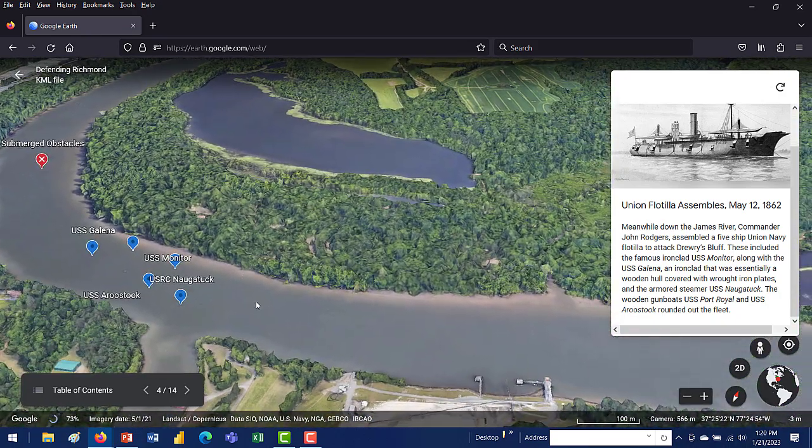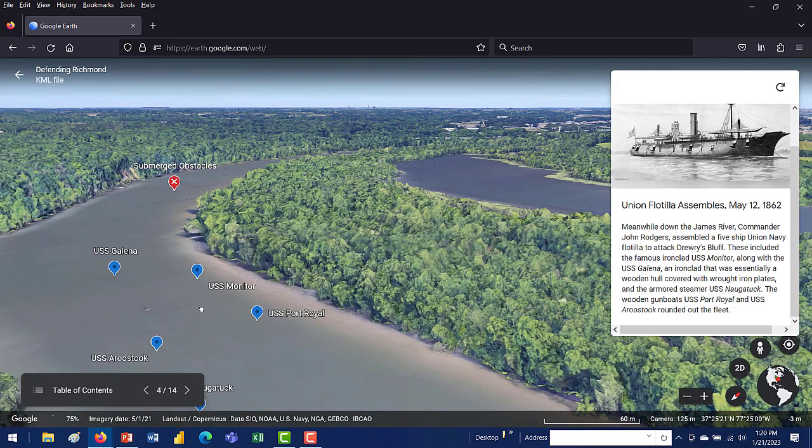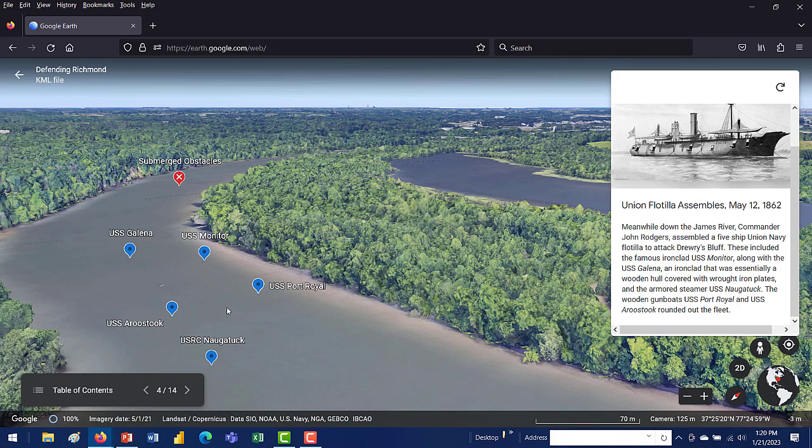Using Google Earth for positional perspective — based on the maps I reviewed, the general formation had the Galena out front as the flagship, which was a devastating position to be in. The Galena was a sizable target at 210 feet long with a 36-foot beam, an ocean-going vessel that had just been commissioned. The Monitor was slightly protected by the bend and a little to the rear; it moved forward to try to take some fire, but its guns were positioned so low it couldn't damage Fort Darling up on the 90-foot embankment. The Aroostook, Port Royal, and Naugatuck remained so far back they were out of range of both the 10-inch and 8-inch guns.